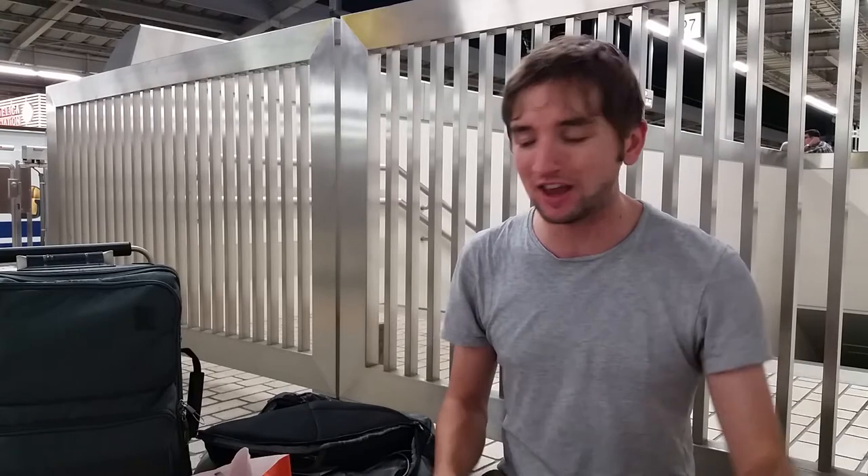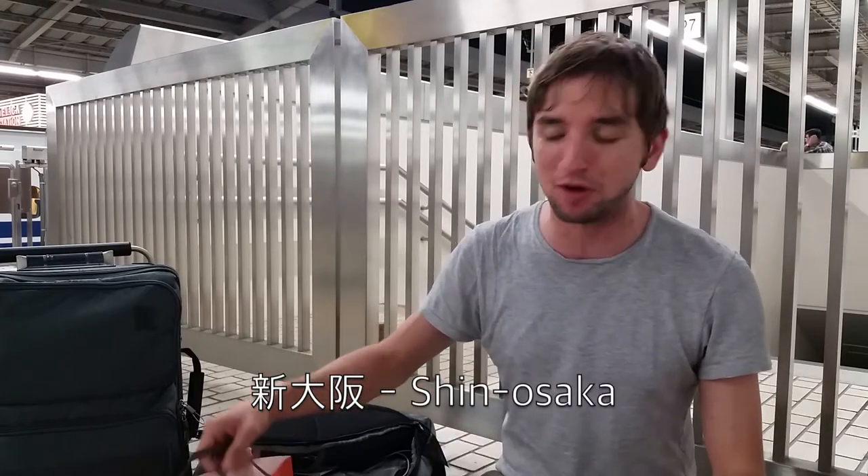Hello and welcome to the first edition of Japan Eats. It may also be the last edition of Japan Eats — I don't know how many I'm going to have time to do. I'm here at Shin Asaki Station with Ellie, and we are waiting for a train at the moment.